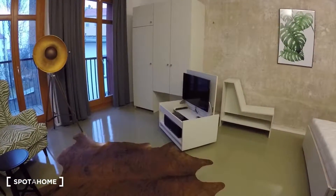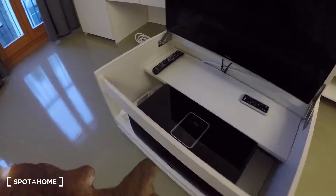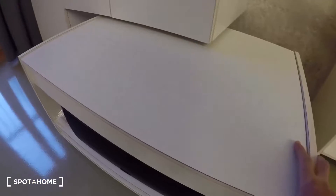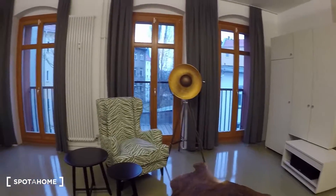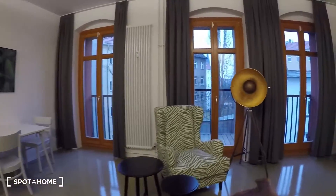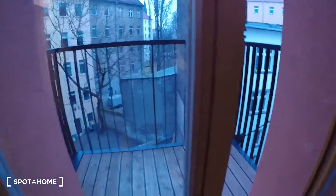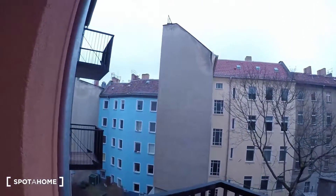You have a television right there which you can move around and hide behind the wardrobe. Then that's the living room with a couch and table with three chairs. From the living room you have access to a balcony with a view to the inner courtyard. Look at this — really nice.